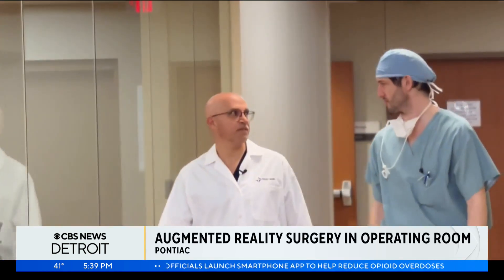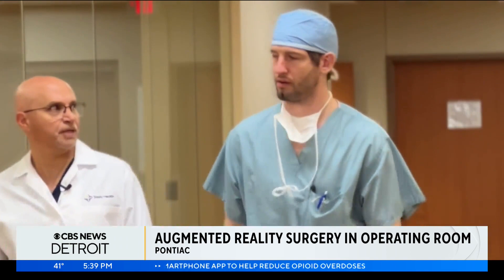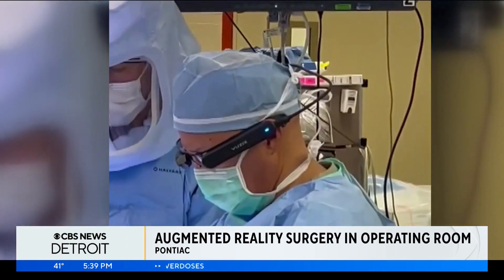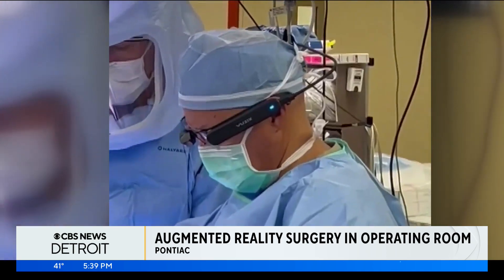At 4 o'clock, we showed you all about these AR glasses that doctors wear. So what do they see, and how do they help? This is something that's really helped my practice. Safa Kassab, MD and Chief of Surgery at Trinity Health Oakland, has been using Augmented Reality glasses to perform knee replacements, and he says the results are incredible.